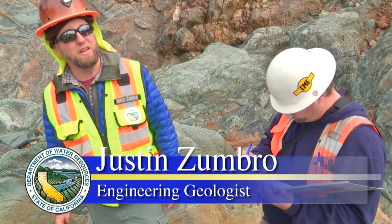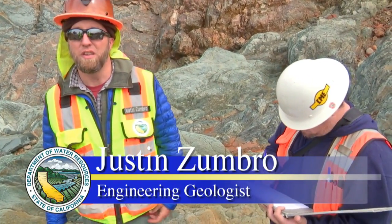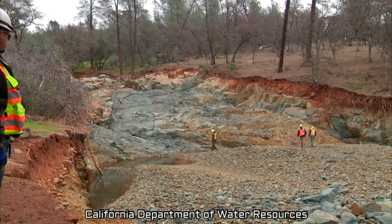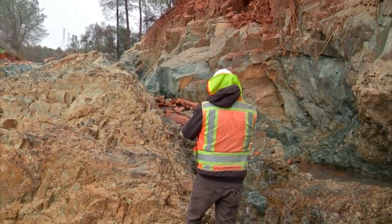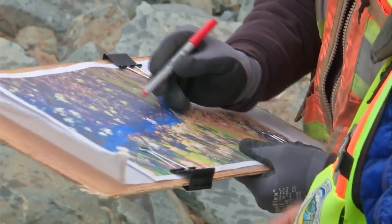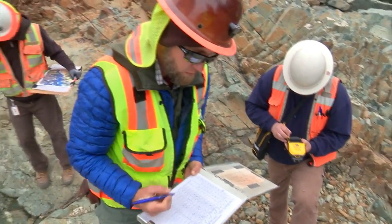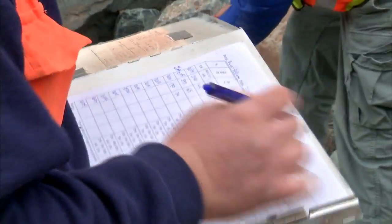We're down at the very bottom of the emergency spillway drainage that was eroded out. We're measuring the orientations of various shears and joints in the rock, as well as the foliation of the rock, and putting that data on the map and recording each point's location using GPS.